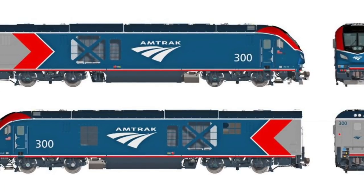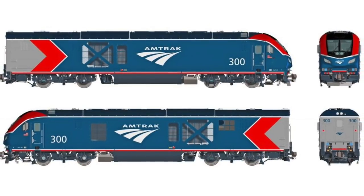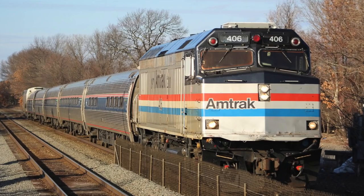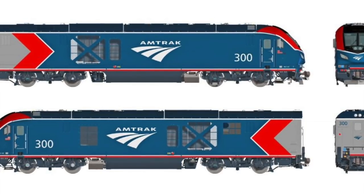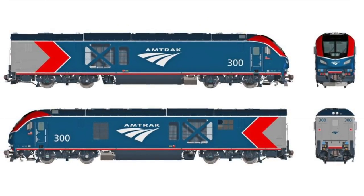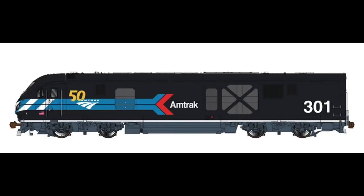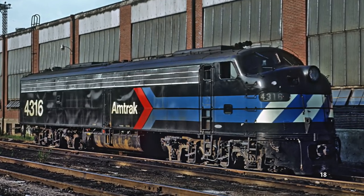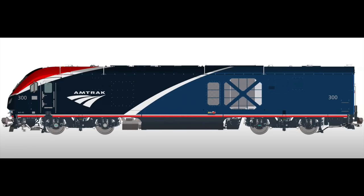The new units are expected to be numbered 300 through 374, and if Amtrak goes for the additional 100 units, they'll run from 300 through 474. On March 16th, 2021, Amtrak announced they would repaint a few ALC-42s into heritage paint schemes for the railroad's 50th anniversary. Number 300 wears the new Phase 6 paint scheme, number 301 wears a one-of-a-kind Day 1 heritage paint scheme paying homage to Amtrak's first ever paint scheme — only ever seen before on E8 number 4316 to commemorate their first day of service in 1971. Numbers 302 through 305 will wear Phase 6, and 306 through 374 will wear the Phase 7 paint scheme.